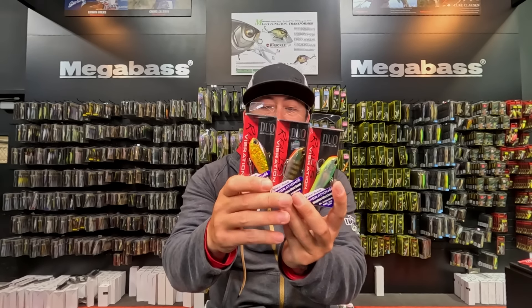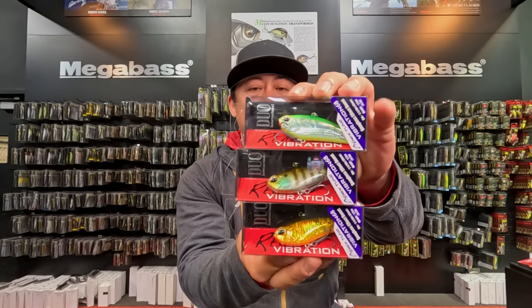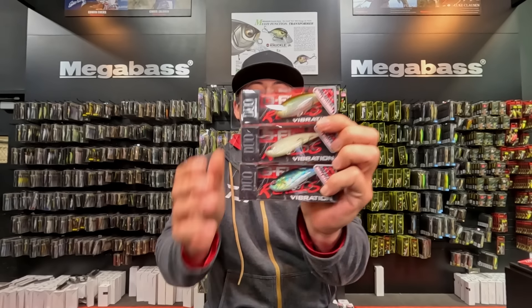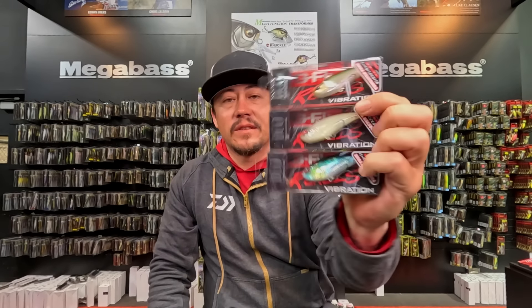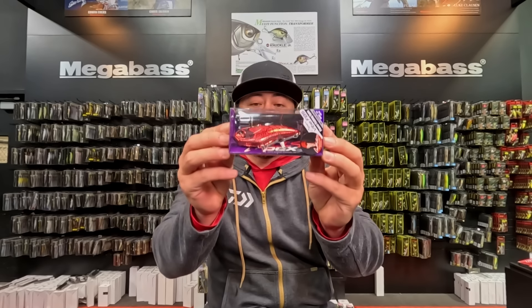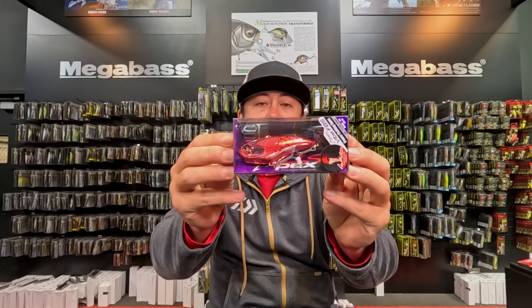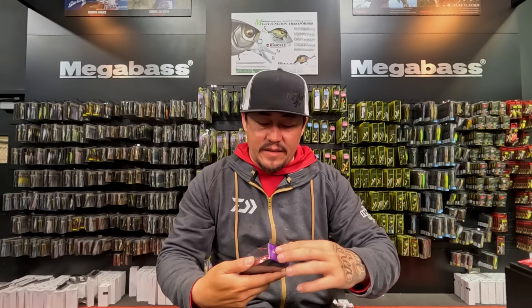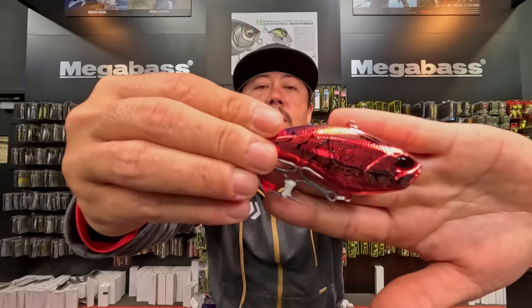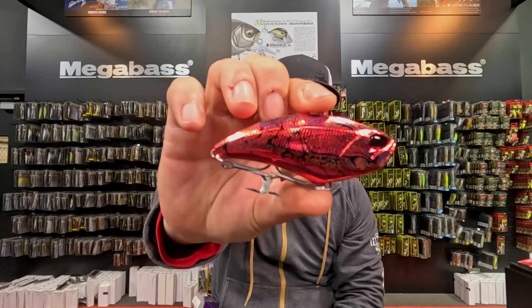The Apex Tune Vibration 68 is back in stock — a mid-sized lipless crankbait. If you need something with a little different sound, there's also a Tungsten Tune version called the G-Fix Vibration 68 Tungsten Tune with tungsten balls inside for a different sound profile. And if you need something with a bigger body, there's the Apex Vibe 85 — a big-bodied lipless with a single knocker that won't make a ton of sound but gives you that bigger profile.